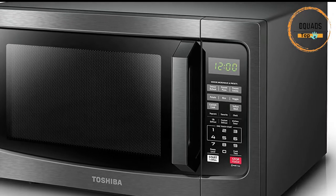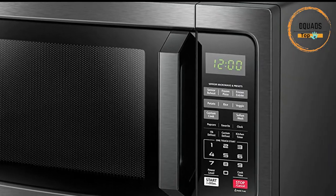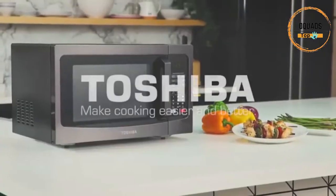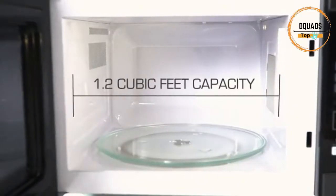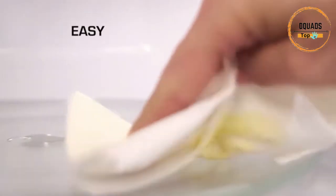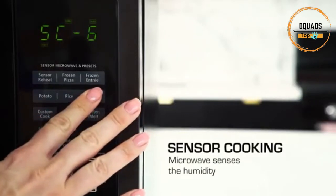The microwave can be turned on for 1 to 6 minutes at 100% power by simply touching the number of minutes you would like to cook. If additional cooking time is needed while the microwave is running, press the start button to add an additional 30 seconds of cooking time. Enjoy easy defrosting with the custom defrost function — just choose from the custom defrost menu and input the weight of food, and the microwave will do the rest.